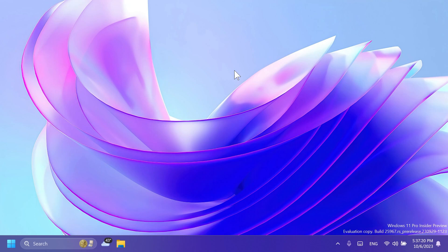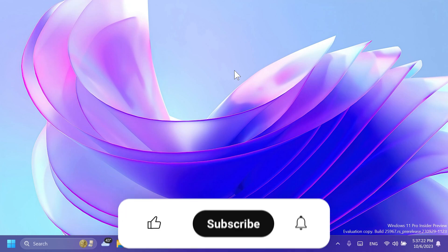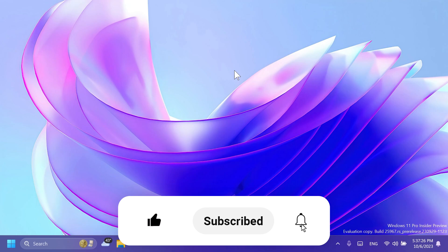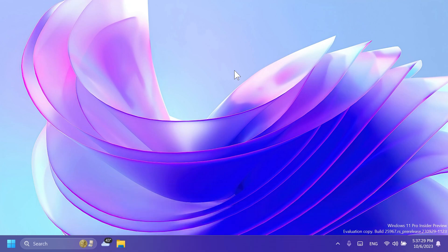And that's basically this build for the Canary Channel. If you enjoyed this video, don't forget to leave a like and subscribe to the TechBase channel with the notification bell activated so you won't miss any future uploads. Until next time, have a nice day.